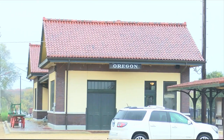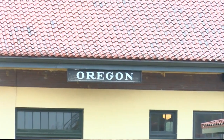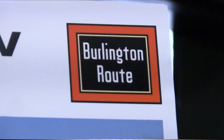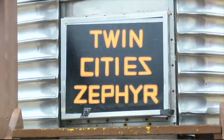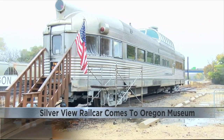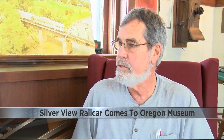Back in the 1970s, this view looked a lot different for residents in Oregon, as they would board the train for the Burlington Route, choosing to sit on the Twin Cities effort Silverview. They referred to it as the observation car because it was mostly seating for observation, both on the main floor and up in the dome.